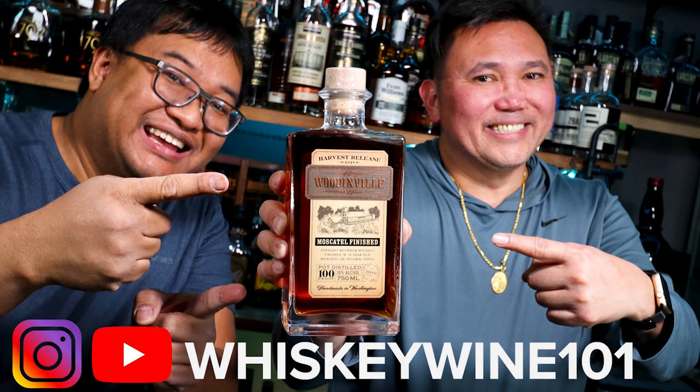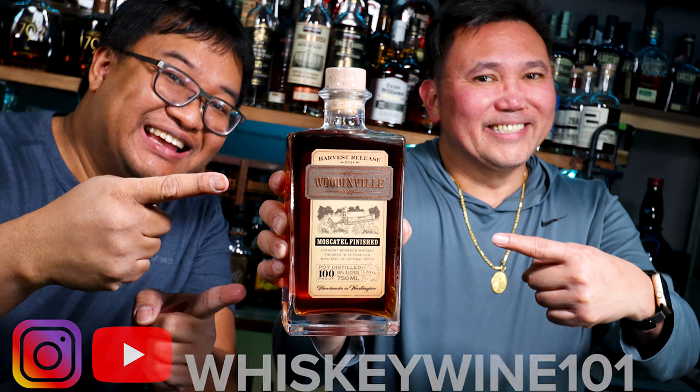Thanks for watching this latest video. Follow me on Instagram and YouTube under Whiskey and Wine 101. Hit that like button, subscribe, follow, and I will see you on the next one.